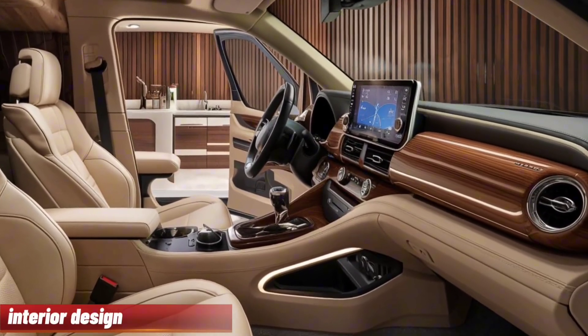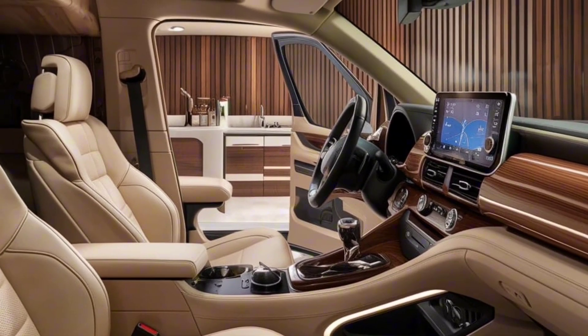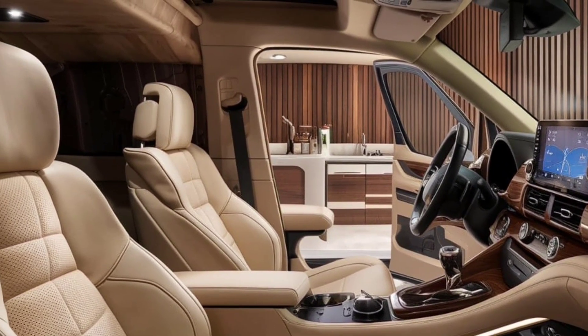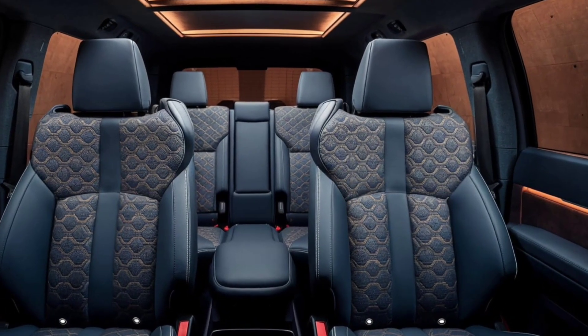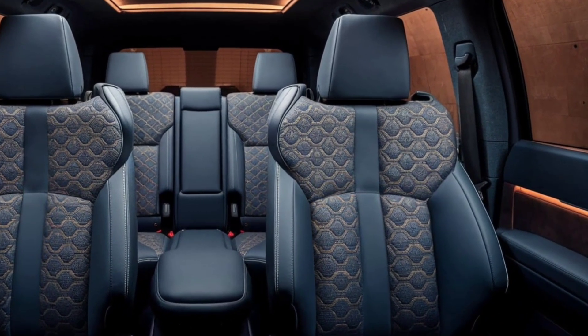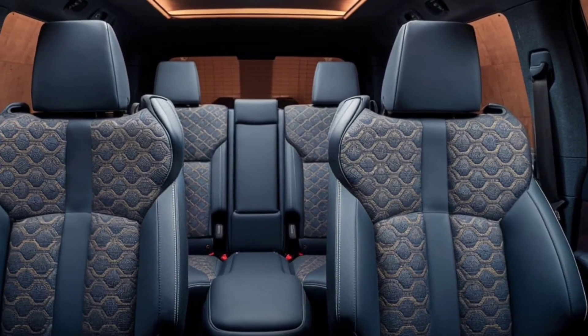Interior. Step inside the 2025 HiAce and you'll find a spacious and well-thought-out interior. Depending on the configuration, it can comfortably seat up to 17 passengers, making it ideal for group transport. The materials are durable yet comfortable, ensuring a pleasant ride for both driver and passengers.